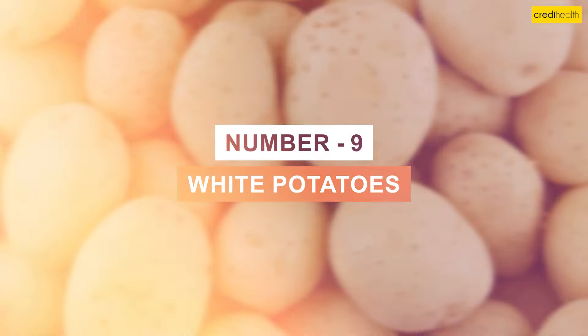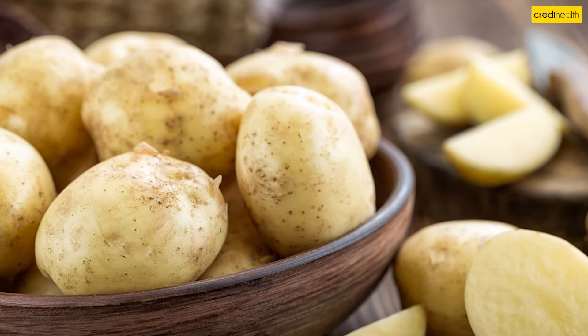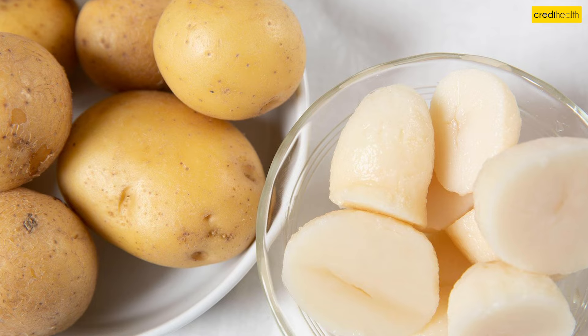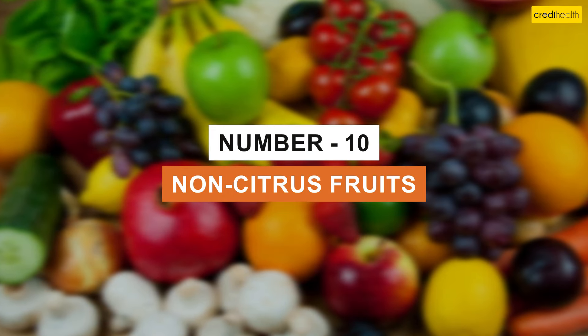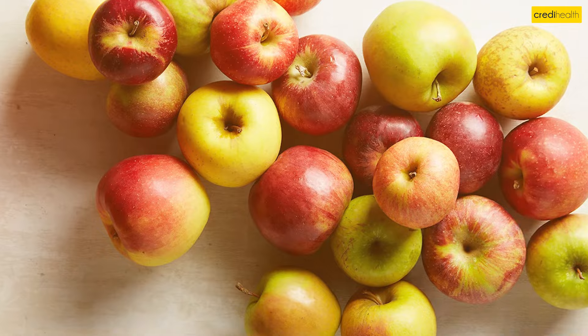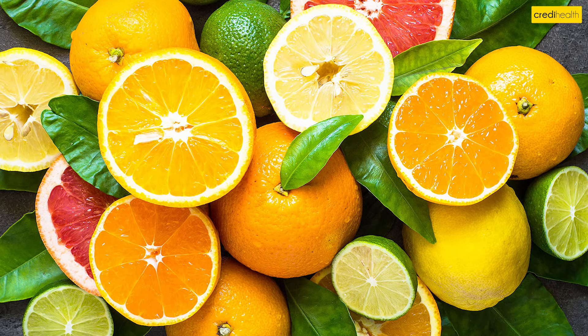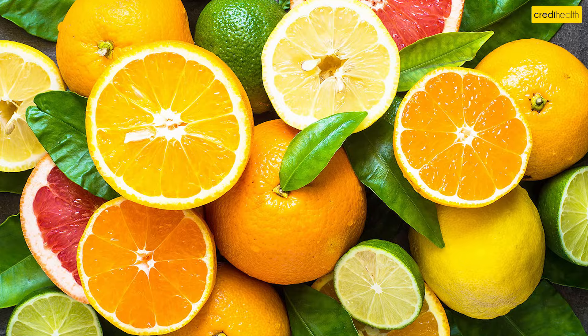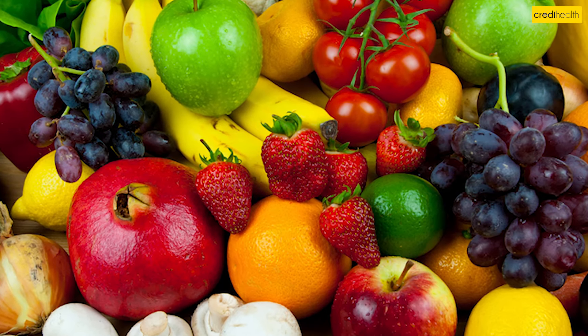9. White Potatoes. Potatoes with the skin on are very high in potassium, but peeled white potatoes are a great lower-potassium food choice. 10. Non-citrus fruits like apples, grapes, and pineapples. While citrus fruits contain a lot of potassium, these non-citrus fruits are lower-potassium options for getting vitamins.